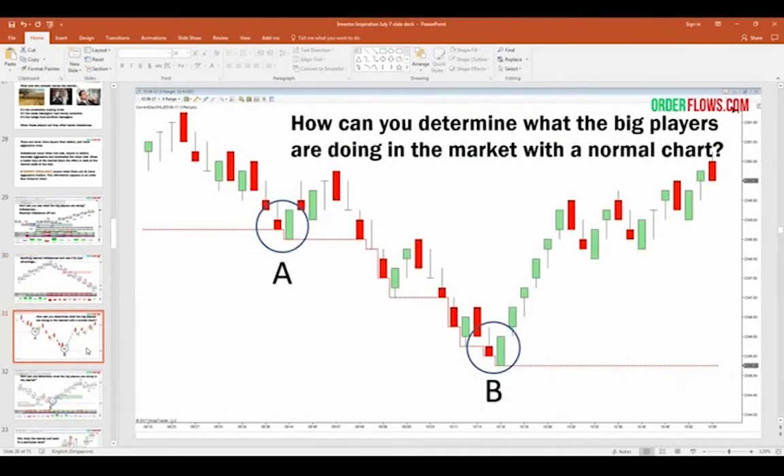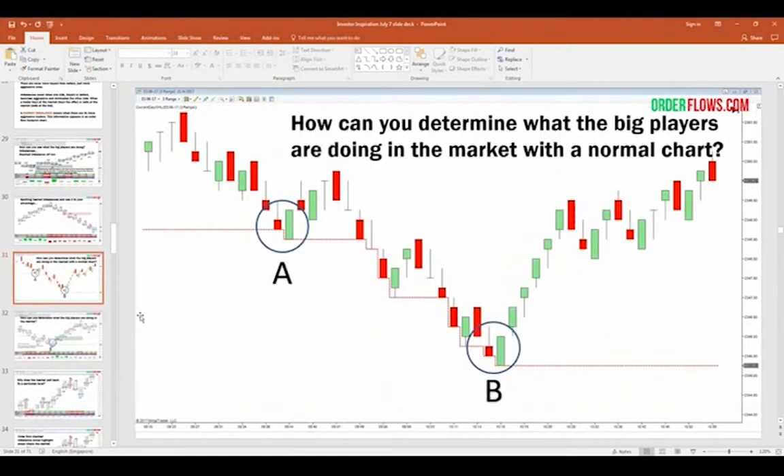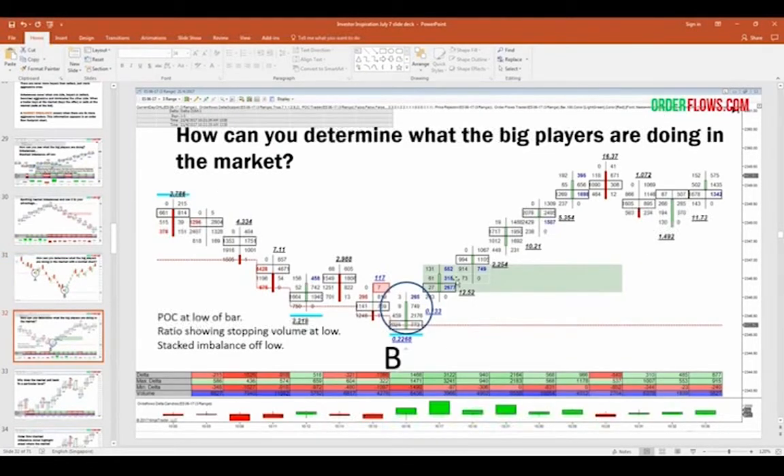If you're looking at a bar chart, how can you determine what the big players are doing? Everyone says you've got to follow the smart money — but if you're looking at a bar chart, you don't have the volume. If you're looking at a volume footprint chart, you see the volume traded on the bid and the offer. Two lows that look identical on a candlestick chart — A and B — B worked and A didn't. The order flow tells you: at B you have a stacked buying imbalance just off that low, a ratio bounds low indicating stopping volume, and aggressive buyers coming in strong. You don't need to wait for the market to rally before you get in — you get in as soon as the market tips its hand.